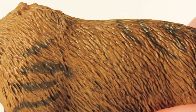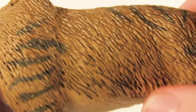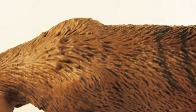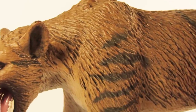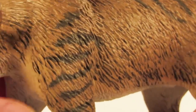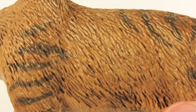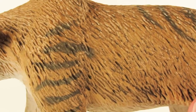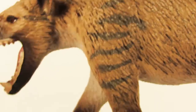Starting off with the fur — the fur detail is really nice on this figure, but it doesn't pop quite as nicely as on Safari LTD's American Mastodon from 2018 or the Woolly Rhino coming out next year. Those still have the best sculpted fur detail on their mammal figures so far. This is still really nicely done though — it looks naturalistic and fits with the figure. I feel like they could have done a wash over the fur with a darker color and some dry brushing to bring out the detail a bit more, but it's still visible enough to appreciate the great sculpt work.